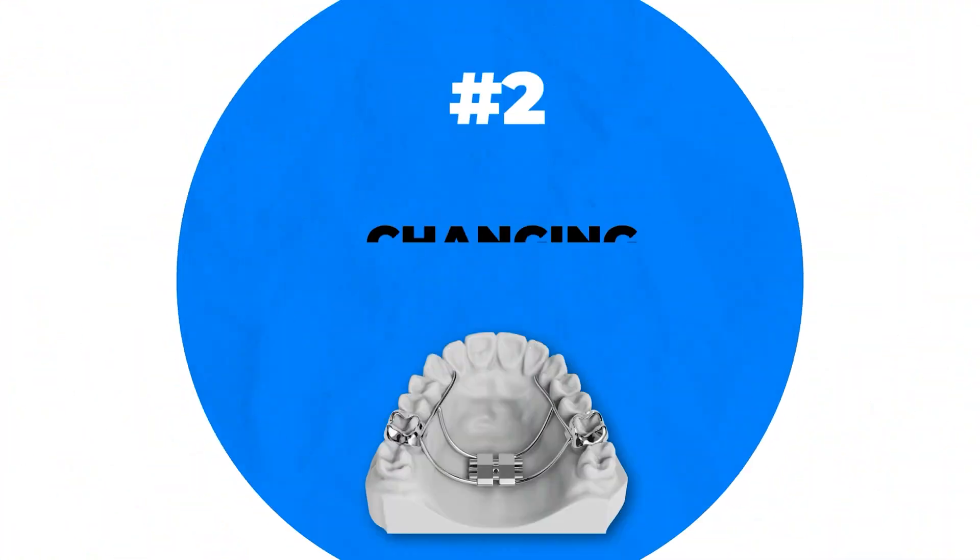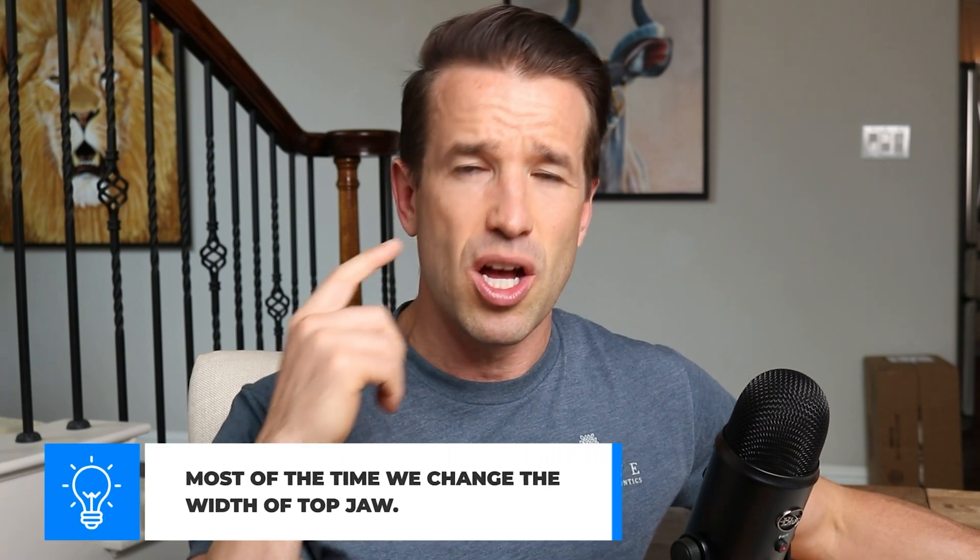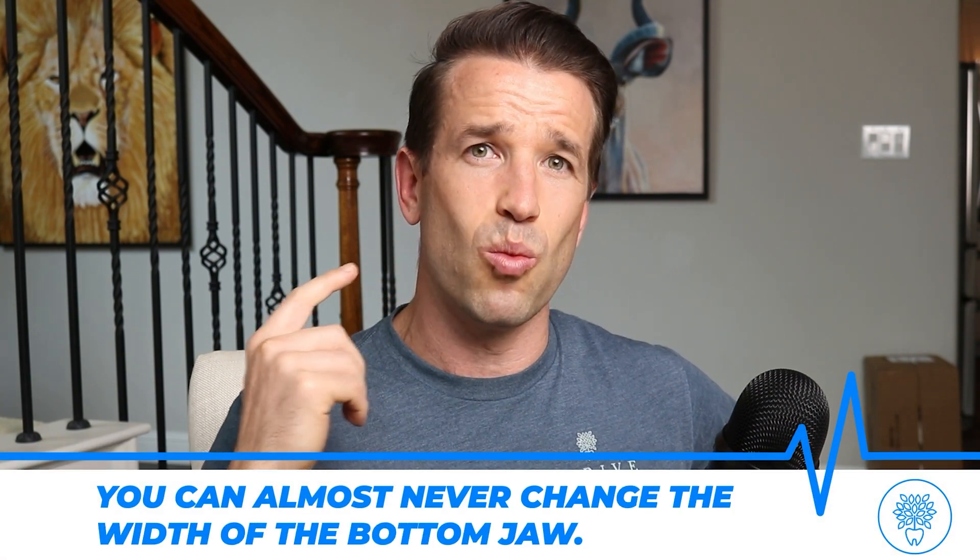The second way we can change your face — and we do this a lot especially in teens or kids — is the width. We can change the width of your jaw, and most of the time we're changing the width of the top jaw. Almost never can you change the width of the bottom jaw. Your lower mandible is fused within the first few years of life, but the maxilla doesn't fully fuse until mid-teens. That's why many people get expander appliances to widen their jaw.